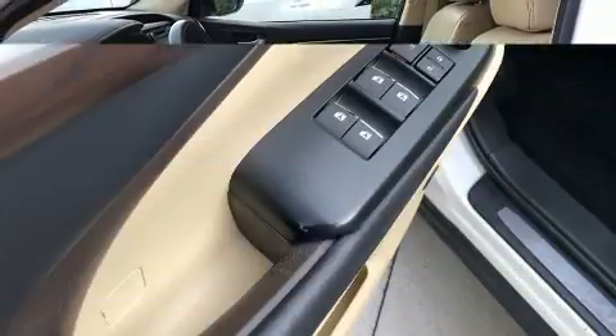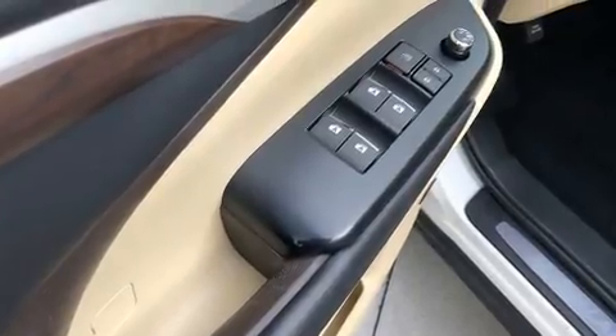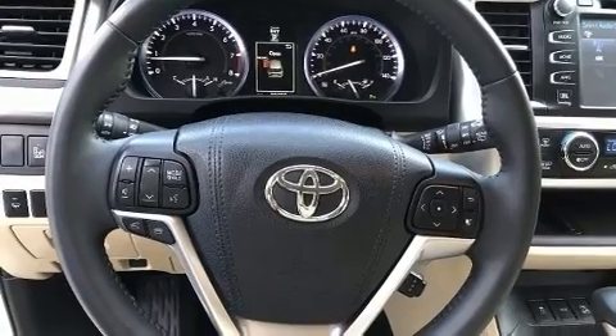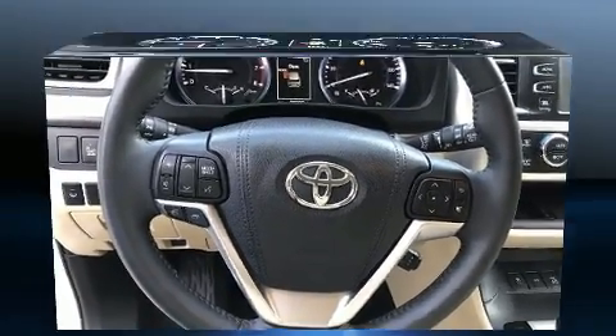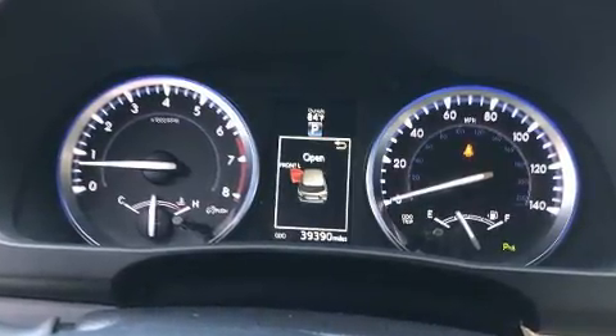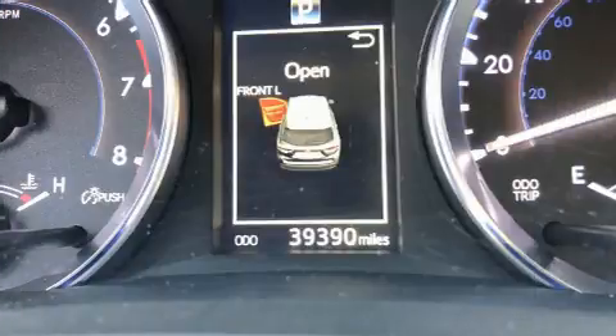Toyota ensures the safety and security of its passengers with equipment such as dual front impact airbags, traction control, brake assist, a panic alarm, and four-wheel disc brakes with ABS. When road conditions become unpredictable, rely on all-wheel drive to maintain outstanding control.